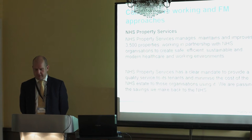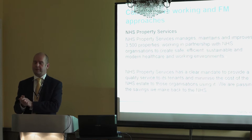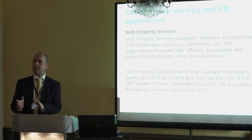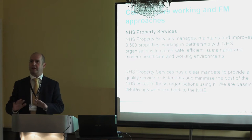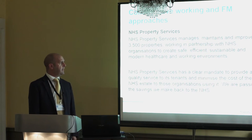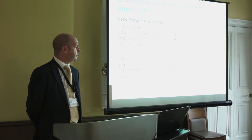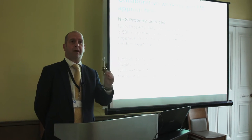They wanted a clear division between the people running the clinical services and the people running the property. We came together three years ago from 160 individual local NHS estates departments, all with their own ways of working and all with their own priorities, so we've been on a significant journey during that time. We've got a clear mandate from the government to improve the utilisation of the estate, minimise the cost of running our properties, and importantly, we're passing our savings back to the patient.